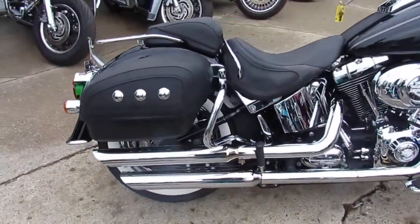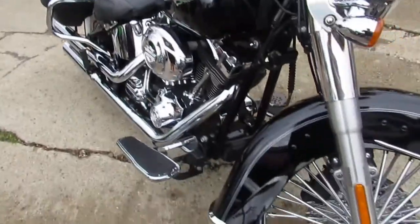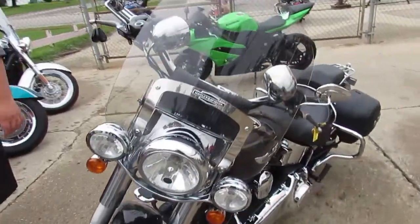This one's sharp — vivid black paint, tons of chrome. Comes with the windshield, hog-tuned saddlebags, upgraded Harley floorboards and controls. You can stand out from the crowd. Look at this one — it's also got a 21-inch chrome fast-spoke front wheel. You can't go wrong here, guys.